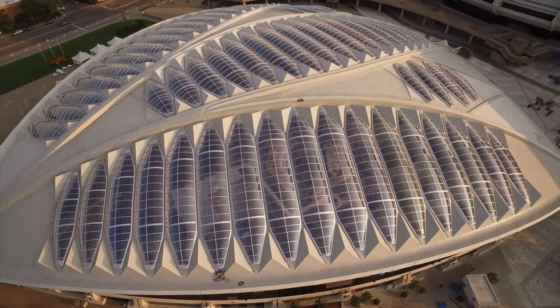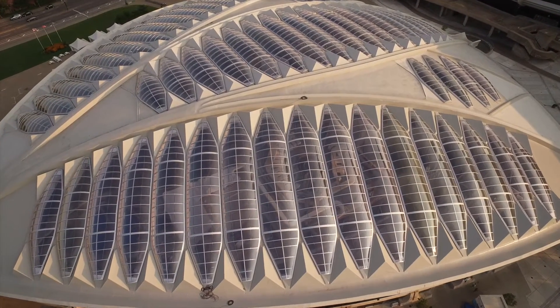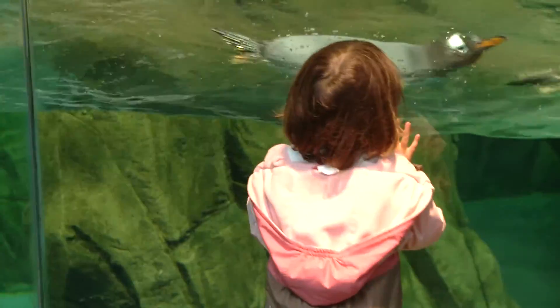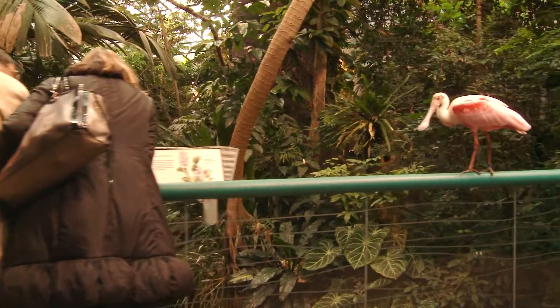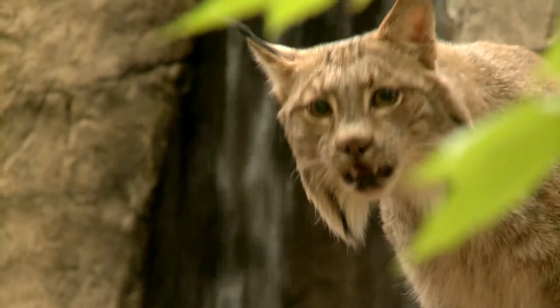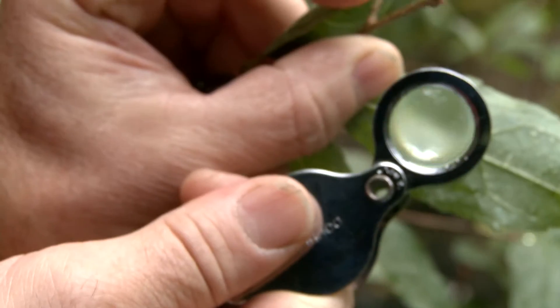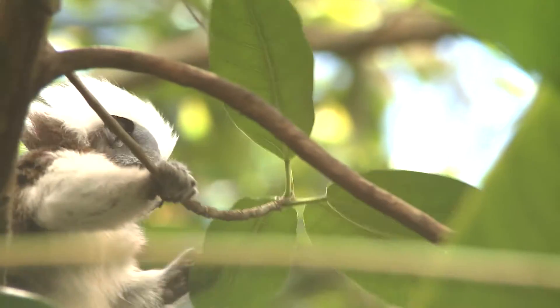This unique 377,000 square foot building is an oasis of nature within the city. With over a million visitors per year, it houses five ecosystems with various and sometimes conflicting needs. With its mission focused on nature and wildlife conservation, the Biodome needed to set high standards and become a role model in reducing its environmental footprint.